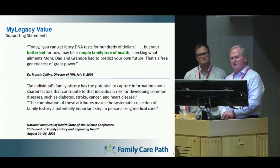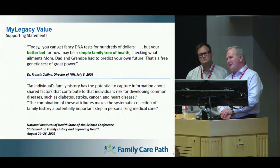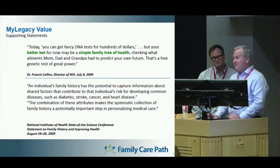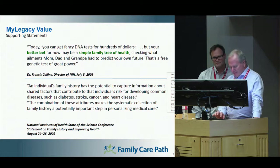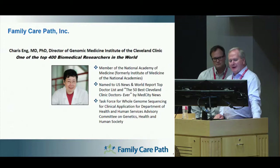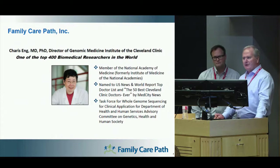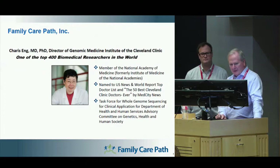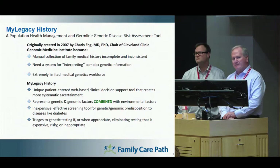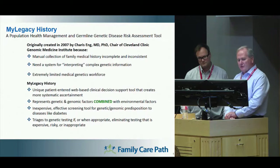We're all familiar with the different products out there on the market, such as 23andMe and Ancestry.com. While the whole process of a family health history seems very simple, unfortunately there are not a lot of ways that physicians can bring this information directly into the EMR today. The program takes the information from the individual and puts it through a cloud-based process. The program was originally designed by Kara Singh, recognized as one of the top 400 biomedical researchers in the world, who currently chairs the Genomics Institute at the Cleveland Clinic. She was looking for ways this information could be brought into an EMR and utilized by physicians in a standardized form.